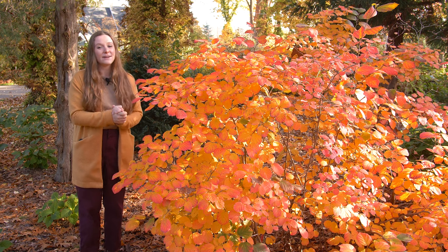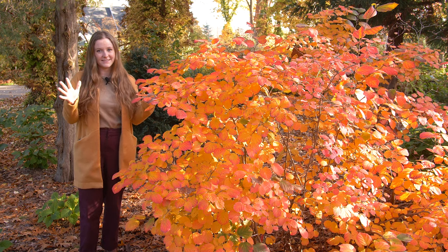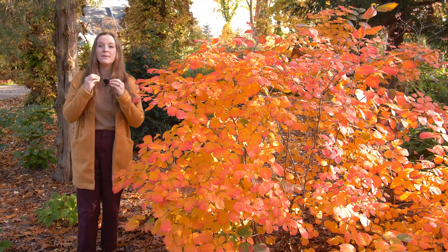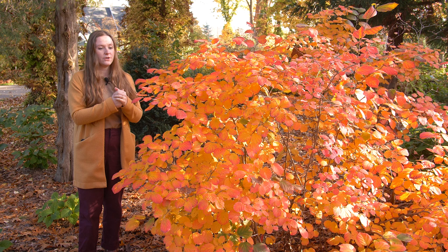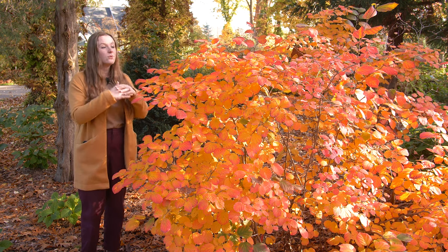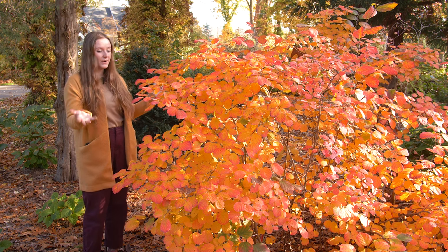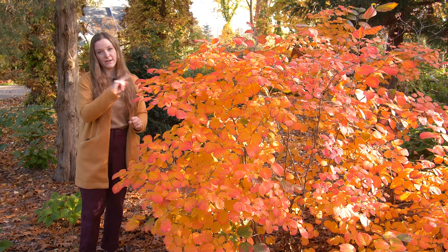Hey, it's Christina, and today I wanted to talk about long-lasting fall color. For such a short season, we want to make the most of it, so today I'm going to show you a few of my favorite really long fall color shows. And we're going to start with Fothergilla, also called Bottle Brush.